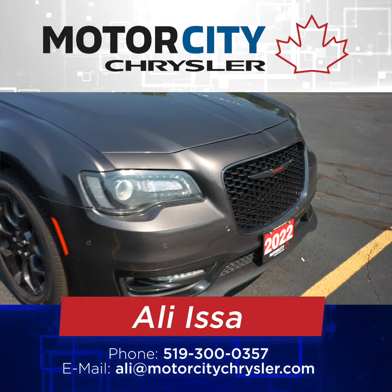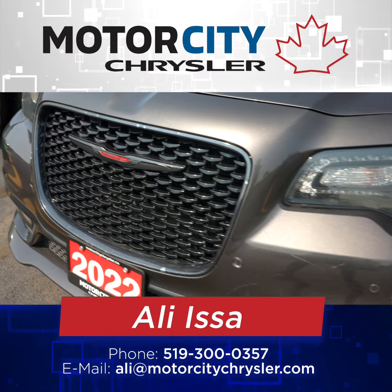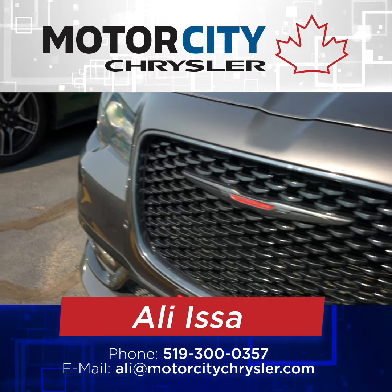Paired with the all-wheel drive system, the Chrysler 300 gets these beautiful 19-inch wheels. It's got the sport front bumper with LED headlights and fog lights.